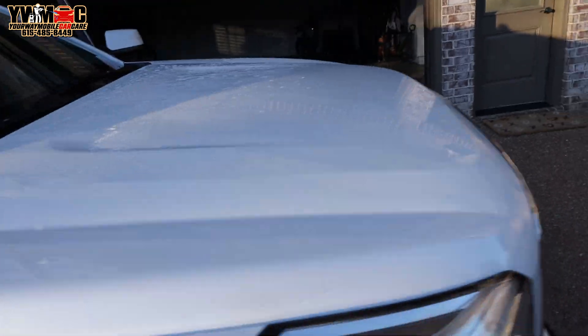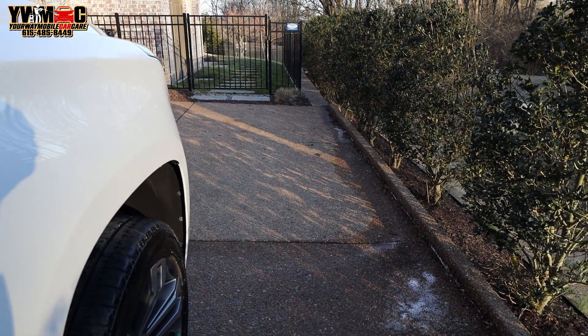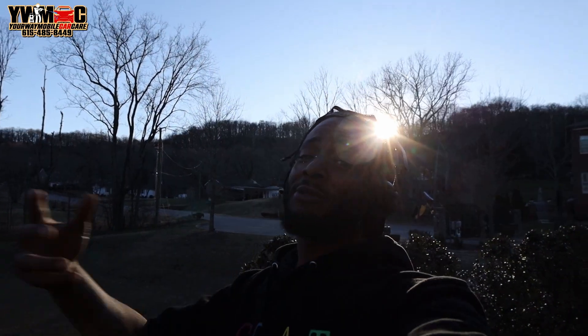I got to wipe this water off the car, but you know — y'all already know. One love. Love thyself. Can't love nobody if you don't love yourself, man. Like always.